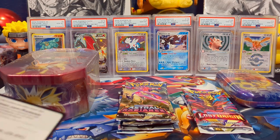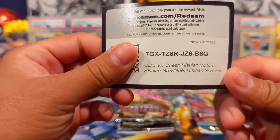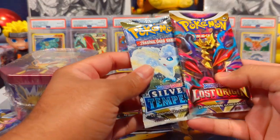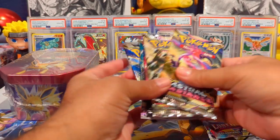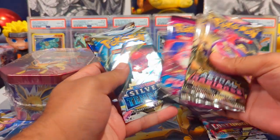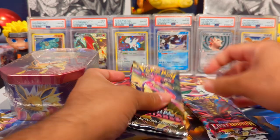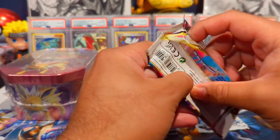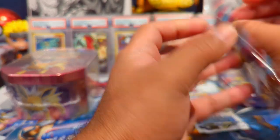I have everything opened up from the Costco tins. Here's the code from the collector's chest. The pencil case had Lost Origin and Silver Tempest. The lunchbox tin had two Astral Radiance, one Fusion Strike, and two Silver Tempest. So let's get into it — we'll start with these two packs here, Lost Origin first and then Silver Tempest.